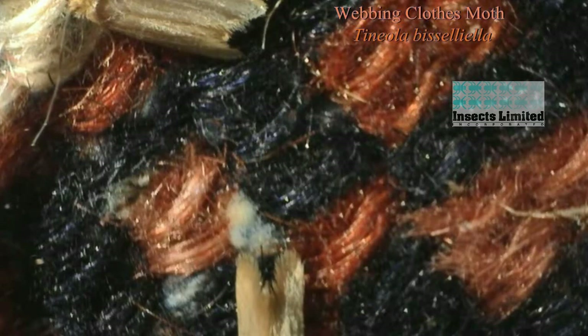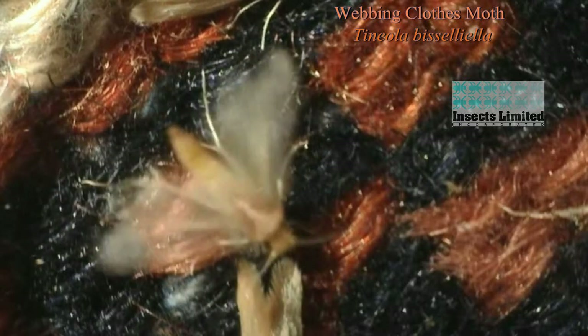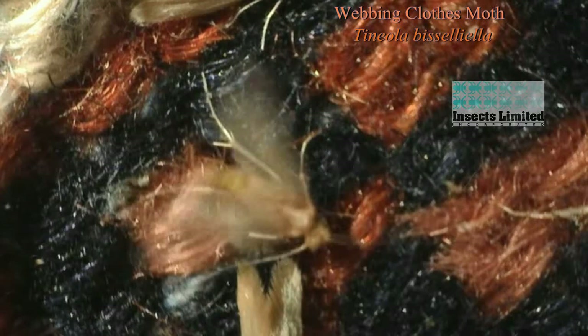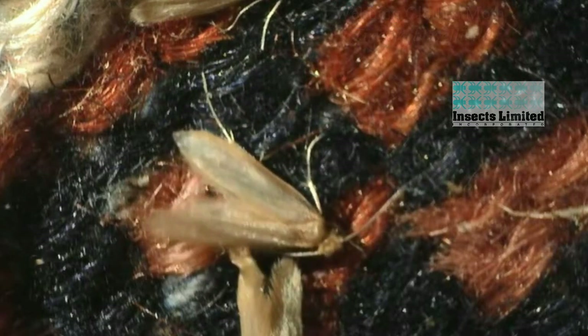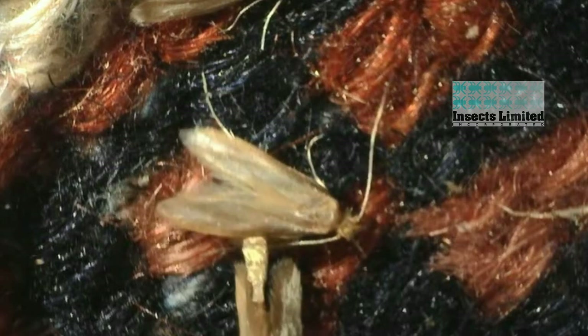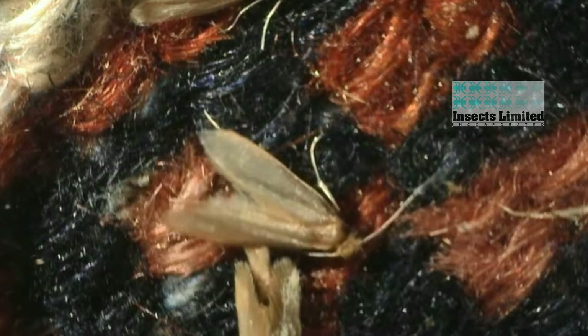Finally, the webbing clothes moth male at the top of the screen picks up the female sex pheromone with his antennae and makes a straight line towards her. He beats his wings to push his own calming pheromone towards her to mate. The antennae of these insects are vital in the process of finding a mate and initiating their radar love.